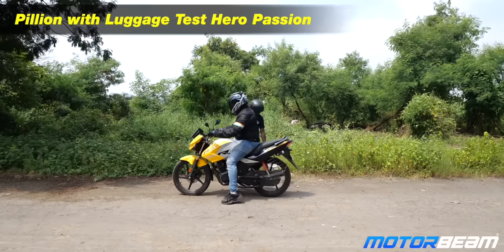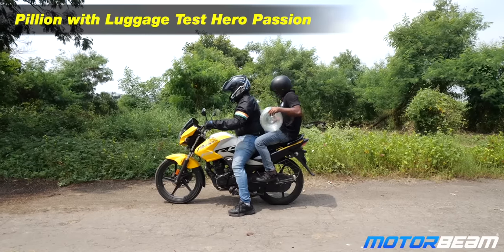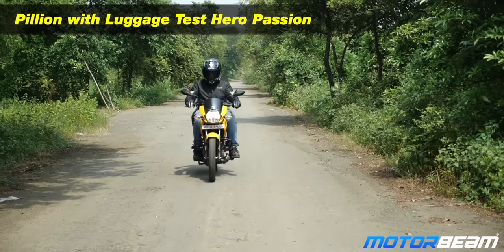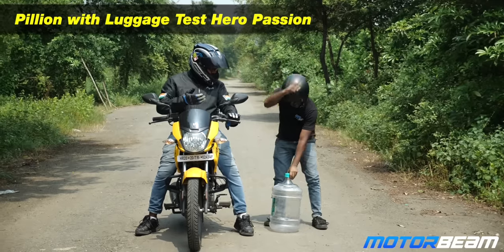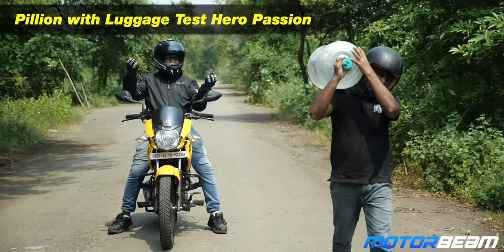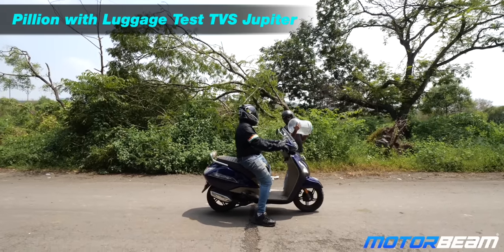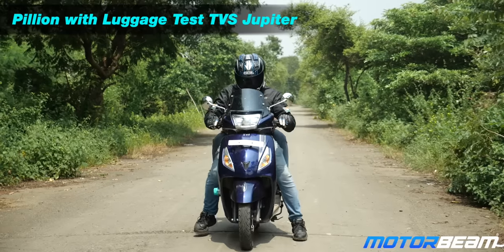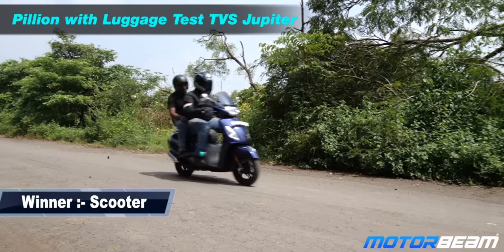Now you have a pillion and he's got some luggage to carry — it's a bit tedious but we manage on the bike. Switching to the scooter, the pillion is happy. The footboard area is spacious and can accommodate some luggage as well, and thanks to the strong underbone chassis it carries the weight without any bother. Scooter wins here while the pillion is happy too.